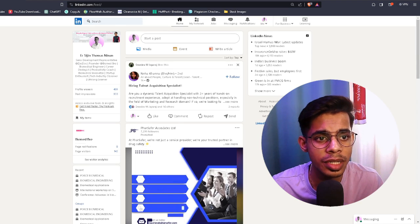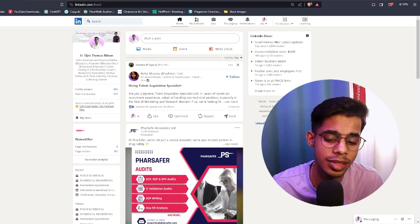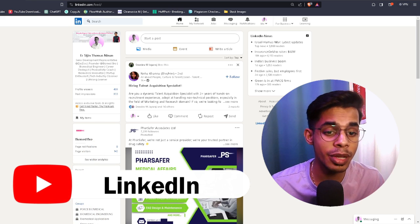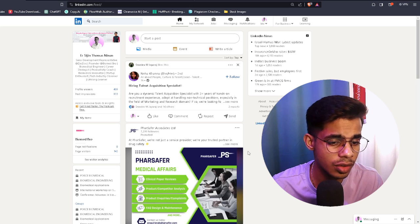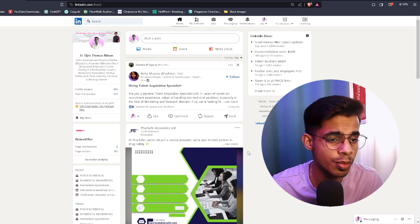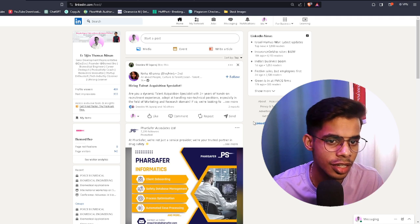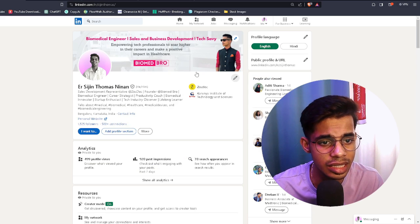First things first — I'll tell you three platforms where you can search for internship opportunities as a biomedical engineer or biomedical engineering student. The first and foremost platform is LinkedIn. LinkedIn is the most trusted network for professional networking and job seeking. The first thing you have to make sure is that your LinkedIn profile is completely optimized and up to date.